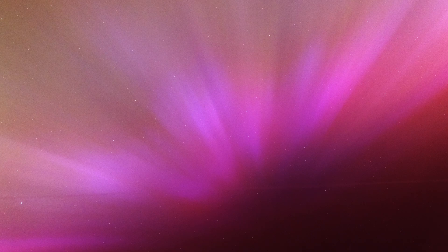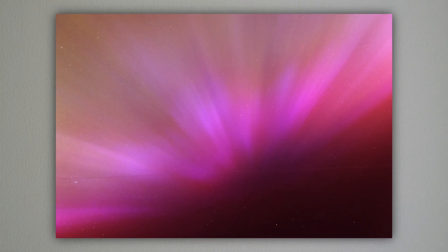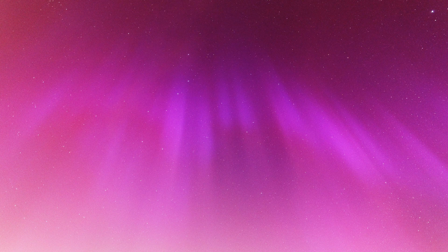In case you're wondering why I didn't go to a darker place — well, this is actually the darkest place in the whole area and it was 15 minutes driving. I totally didn't expect it to happen, and I also didn't expect it to disappear within half an hour after arriving there.